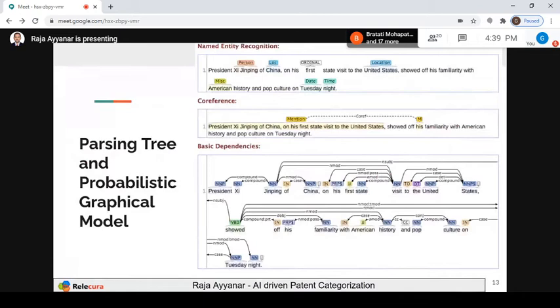There is also parsing tree and probabilistic graphical model — related to named entity recognition. NER example: 'President of China on his first state visit to the US.' What do I identify? United States is a location, the person's name is a person entity, China is a location, 'first' is an ordinal, Tuesday night is a date. To identify this information there is a named entity recognition module — a separate neural network model. Then coreference: 'showed up his familiarity' — 'his' here actually refers to the president of China. This connection is captured using the coreference module, another separate neural network model.